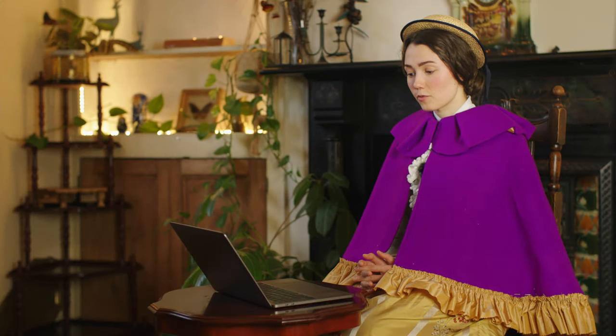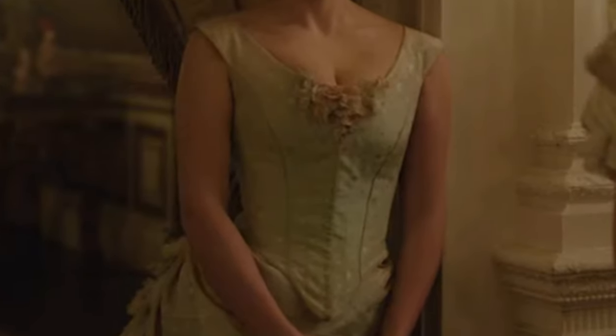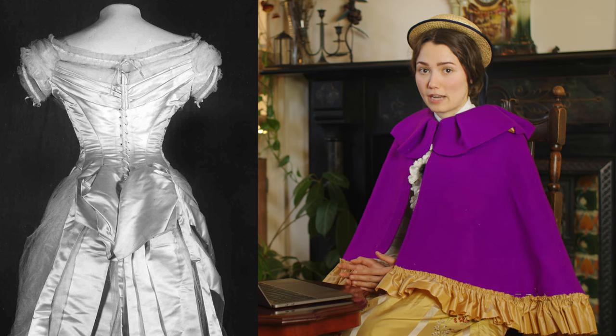One thing I also found interesting, which maybe was an intentional choice, is that her ball gown is front-closing. Generally at the time, ball gowns would have been back-closing because you'd have someone helping you get dressed. There were certainly front-closing ones as well, but I find the back-closing ones amongst the upper class to be a lot more common. Why I find this to be an interesting choice is that it could imply that Enola is very independent, and therefore she had to dress herself — obviously there would have been no one to help her get ready for the ball. So perhaps she specifically chose a front-closing ball gown for that reason.